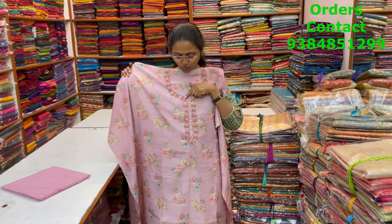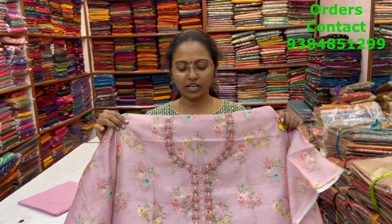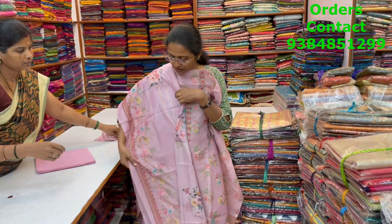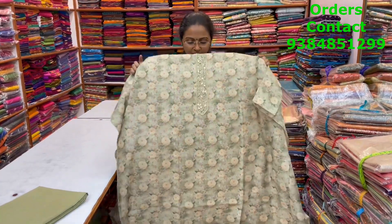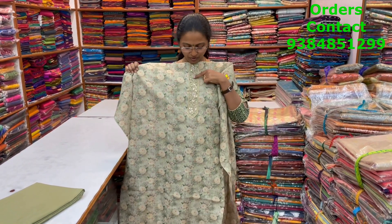A very pretty salwar material in a nice lotus pink shade with cute zardosi and french knot work — showing the closer look, it's so classy and pretty. We have nice crystal print in the body. The bottom matches and the shawl is a pretty printed shawl. The price of this material is 1690.